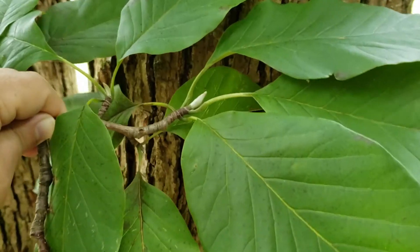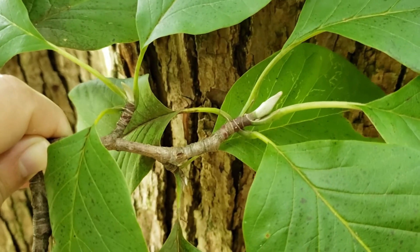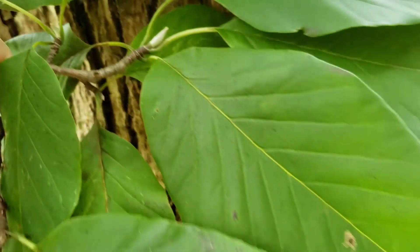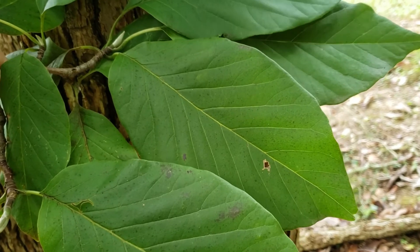The long buds are smooth and pointed, which are characteristic of magnolia, as are the relatively smooth twigs. The leaves tend to be fairly broad and not quite as long as some of the other magnolias.